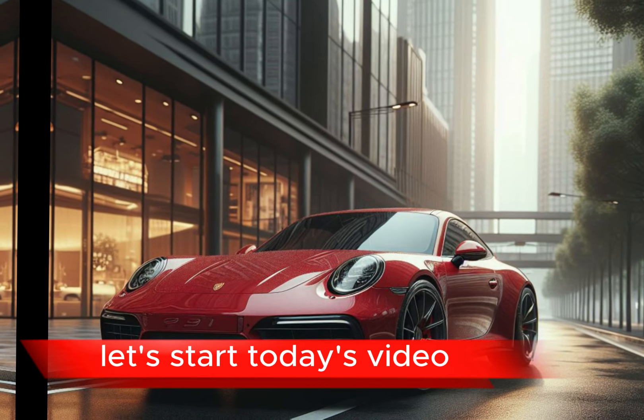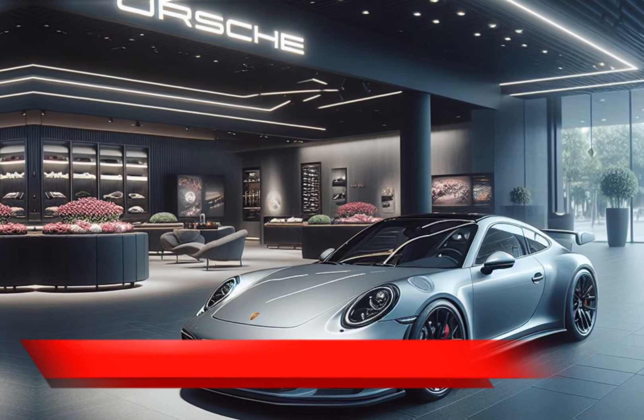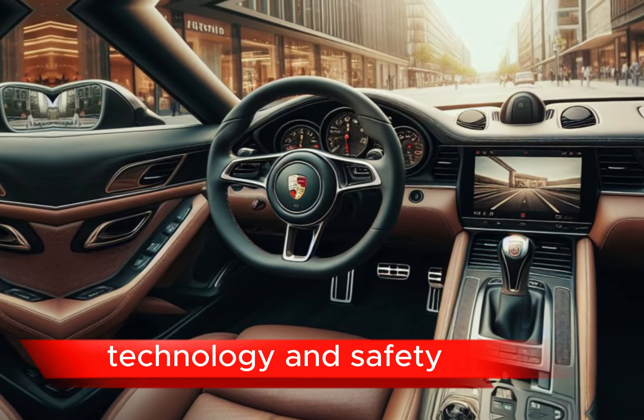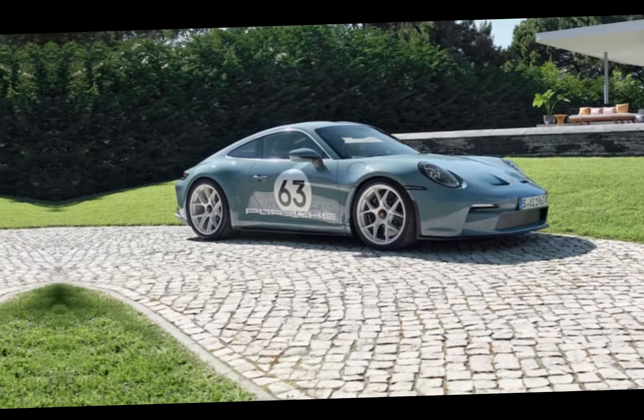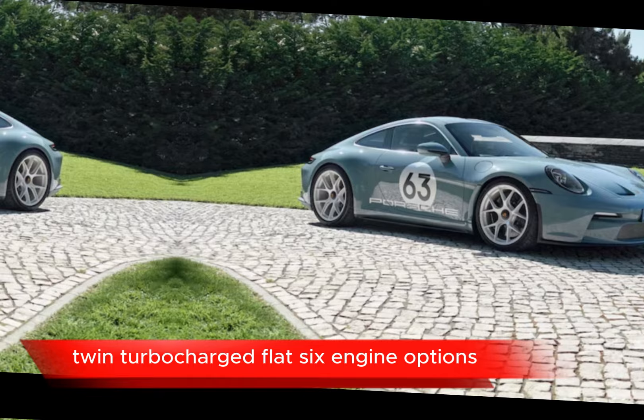The 2024 Porsche 911 continues its tradition of offering a thrilling driving experience with a focus on performance, technology, and safety. Here's a breakdown of its full features, starting with engine and performance: powerful rear-mounted twin-turbocharged flat-six engine options.